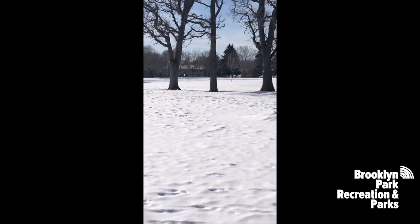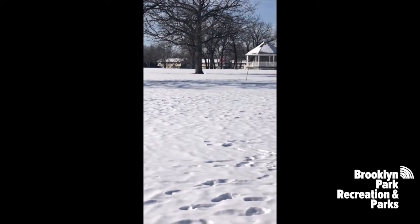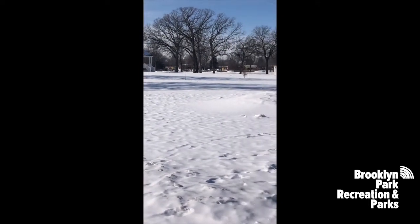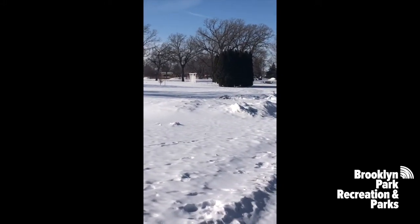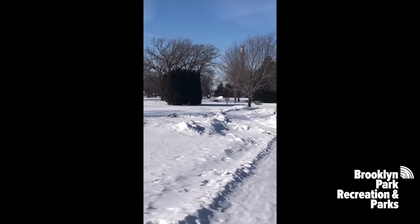We also have access to the beautiful grounds at the community activity center, including the gazebo. The gardens are buried under the snow, and beyond that is the pond, which we visit frequently.